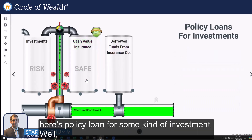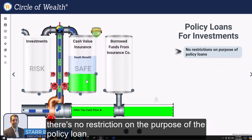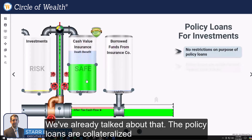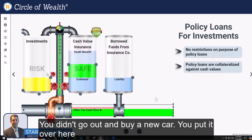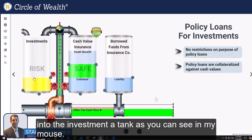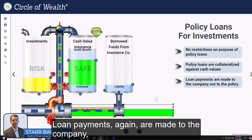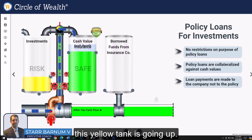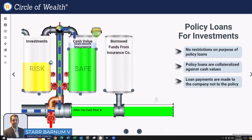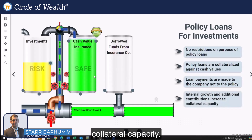Here's how a policy loan works for some kind of investment. There's no restriction on the purpose of the policy loan. The policy loans are collateralized against that cash value, but then you put the money over into the investment tank, as you can see. Loan payments are again made to the company, not to the policy. In an ideal world, that investment tank is going up. Internal growth and additional contributions increase your collateral capacity.